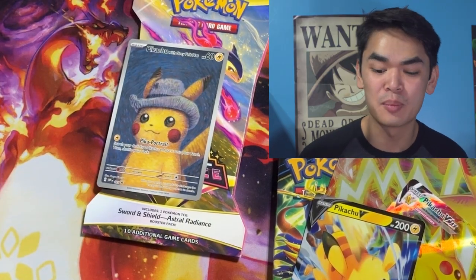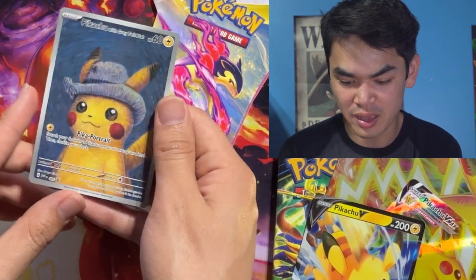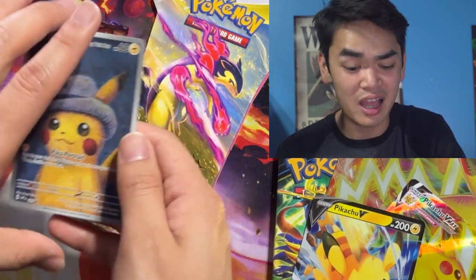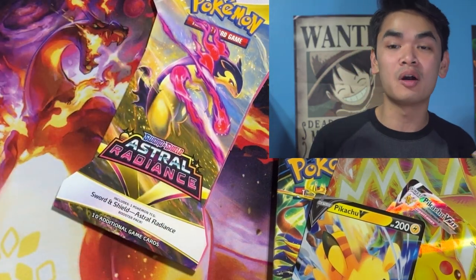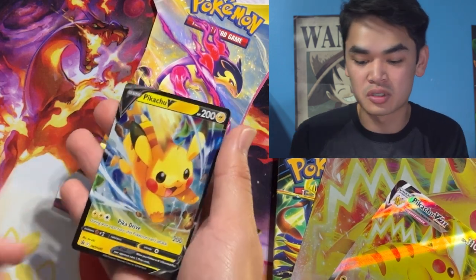Let's take a closer look at these promos and open up these packs. We have the pièce de résistance — the Pikachu with Grey Felt Hat Van Gogh promo. Really cute looking card. Honestly, I would hang that artwork up on my wall. It just says Van Gogh Museum — of course it's gonna look cool.